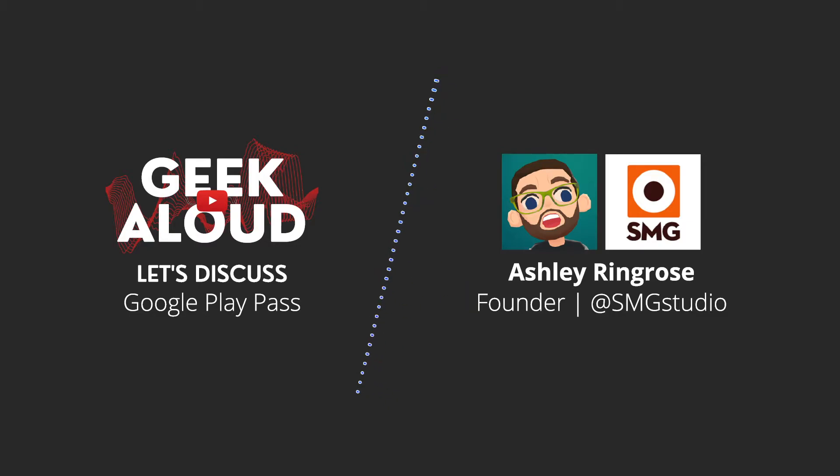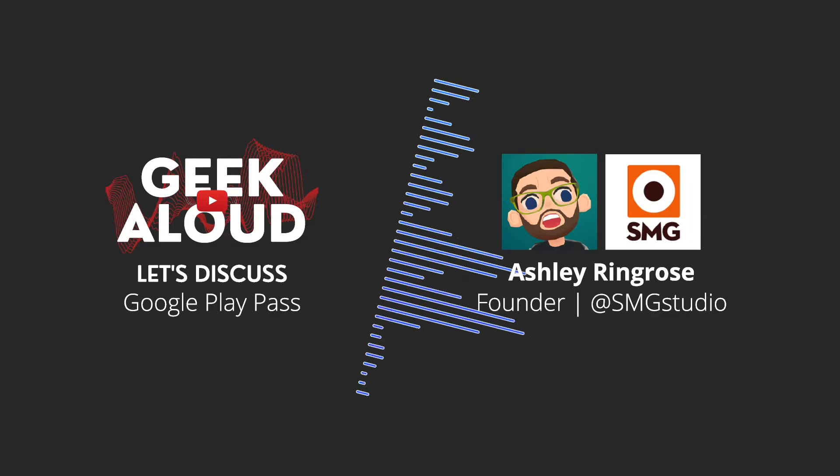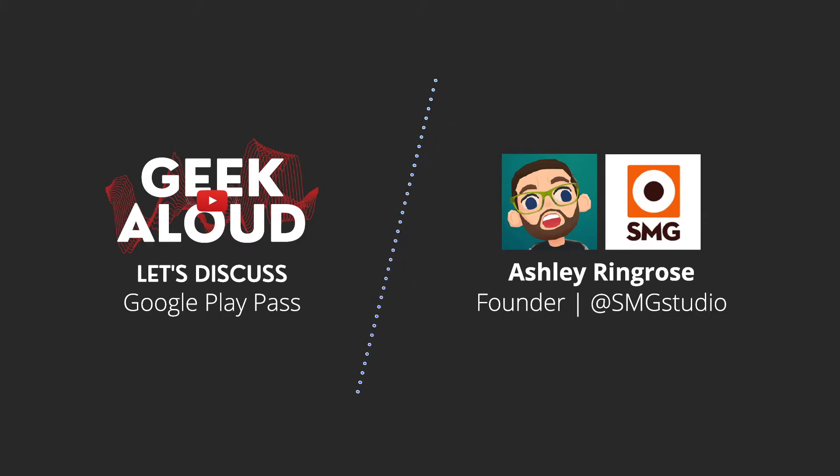Where Play Pass fits quite well is for games where you wouldn't have brought it to Google Play — maybe it's a premium game that's not really going to suit Android in terms of the types of users. You can go onto this service to give you a little bit of stability. I've spoken to other devs who had smaller games and for them it's done really well — the revenue they're getting from Play Pass is the same amount again as from the regular Play Store. It essentially doubled their revenue.